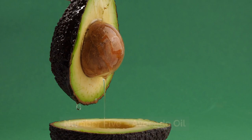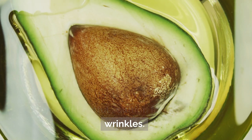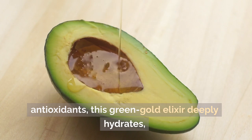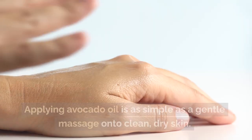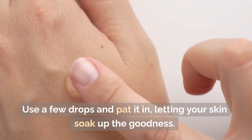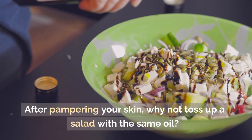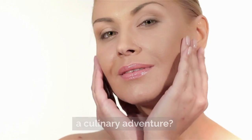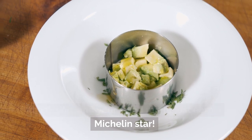Number five: avocado oil. Avocado oil, a budget-friendly skincare marvel, offers a delightful solution for dry skin and wrinkles. Rich in key fatty acids, vitamins, and antioxidants, this green-gold elixir deeply hydrates, promoting a smoother complexion without burning a hole in your pocket. Applying avocado oil is as simple as a gentle massage onto clean, dry skin — use a few drops and pat it in, letting your skin soak up the goodness. It's a multi-use wonder; after pampering your skin, why not toss up a salad with the same oil? Who knew your skincare routine could double as a culinary adventure?